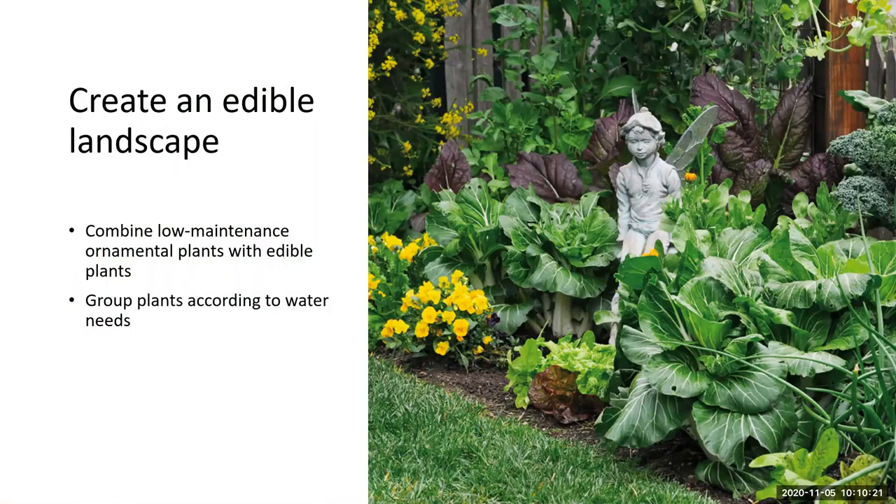When incorporating edible plants, think about combining them with your more low-maintenance ornamental plants. You're incorporating two different kinds of plants with potentially varying maintenance needs. You don't want to place an edible garden in front of a plant you have to prune more often. If you're constantly getting into that area and these plants are blocking access, either create a pathway or choose something that doesn't create a burden to maintain your garden.